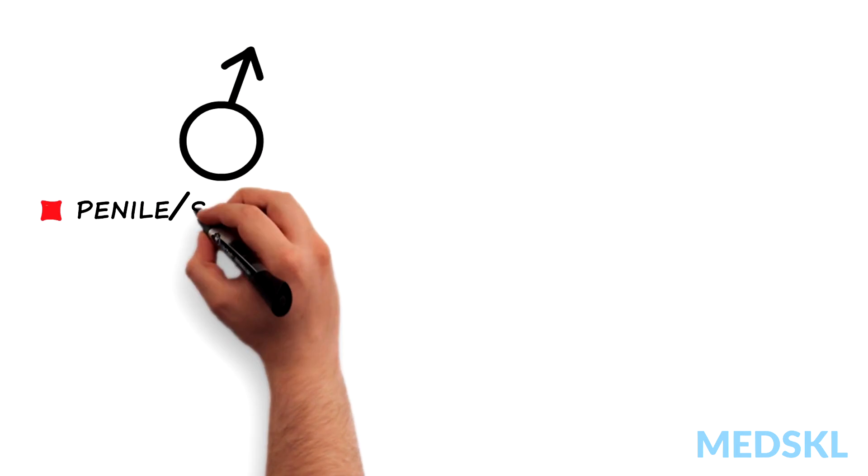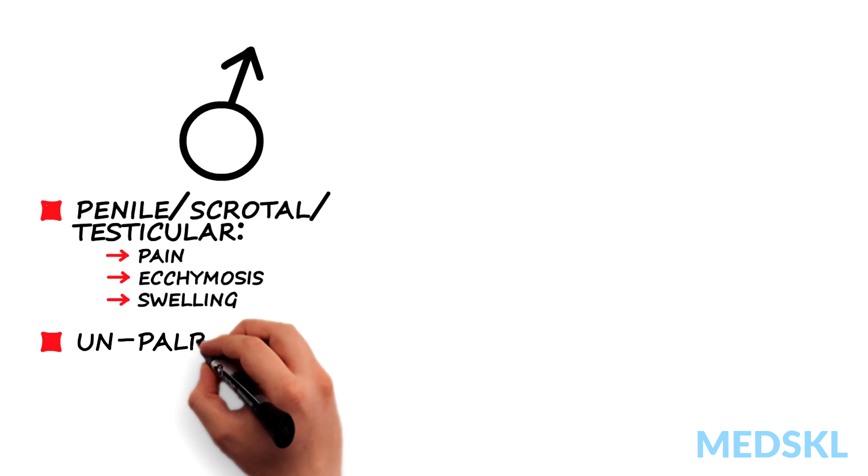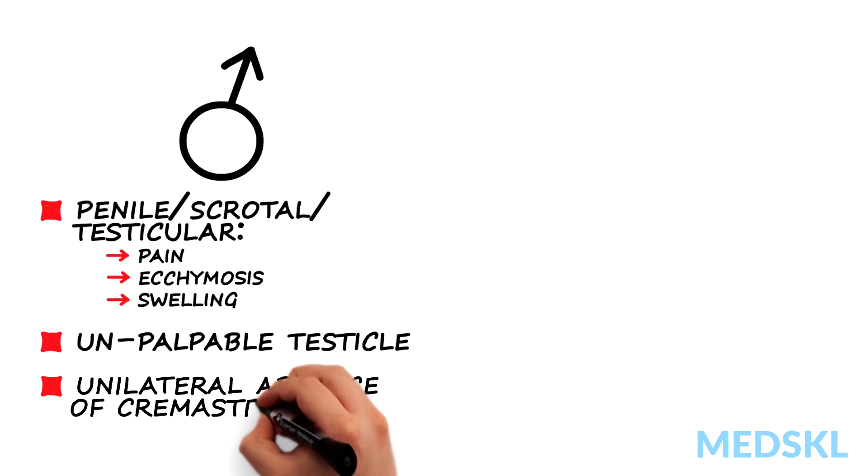Males may have penile, scrotal, or testicular pain, ecchymosis, or swelling, an unpalpable testicle on exam, and unilateral absence of the cremasteric reflex.